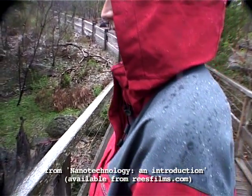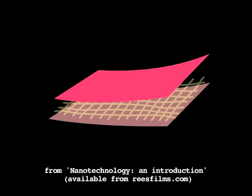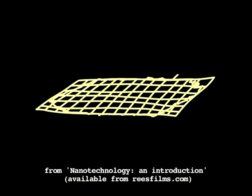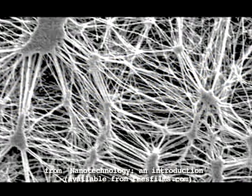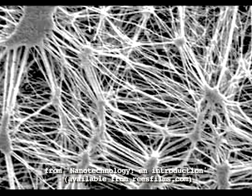The special feature of Gore-Tex fabric is that between the outer and inner protective layers is a membrane with tiny holes in it. What's clever about this is that the holes are much smaller than water droplets, but much bigger than individual water molecules.